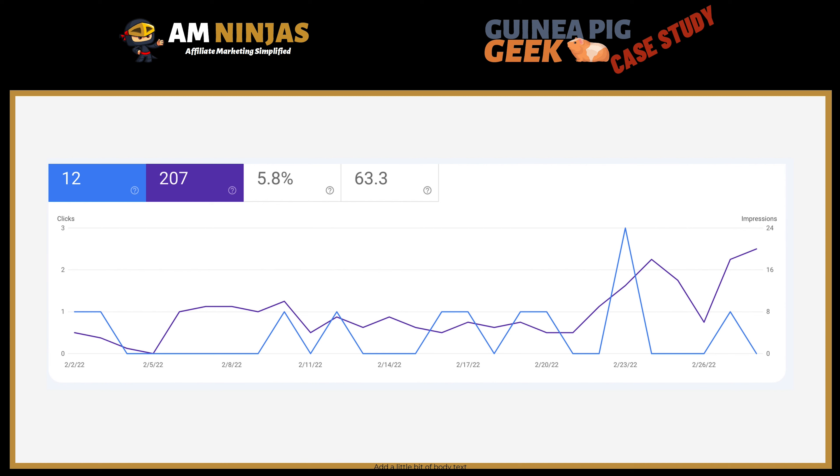In Search Console, we have 207 impressions, starting to go up from around the 20th to 21st of February, with 12 clicks and a click-through rate of 5.8%, which is pretty decent.